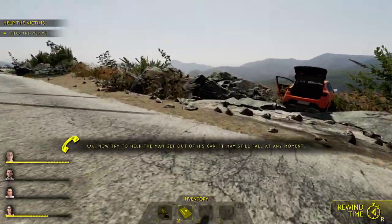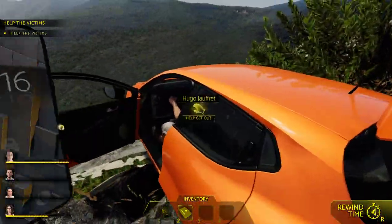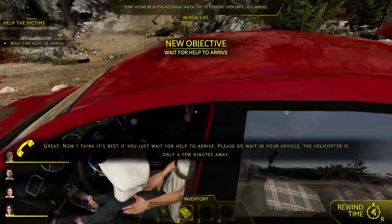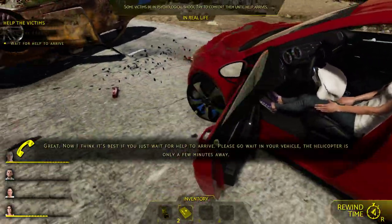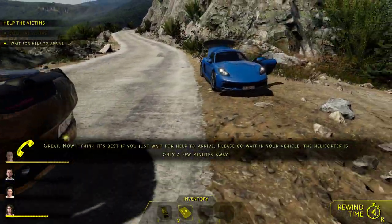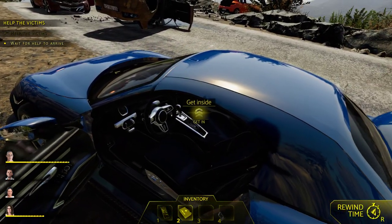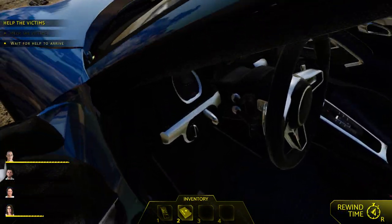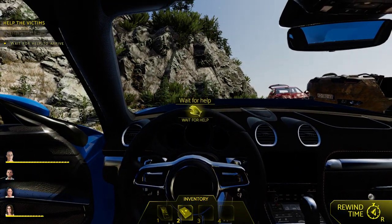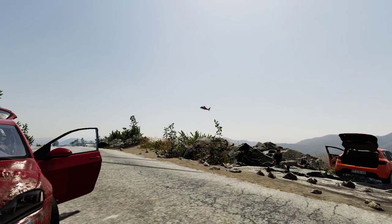The priority is the victim dangling off the cliff. We hurry and get him out of the car, help him out, and set him down. He's sitting down — got him up. Next is this lady. There's nothing we can do, so we wait for help to arrive. Then we piece together what happened by finding clues. Life flight is going to come in.